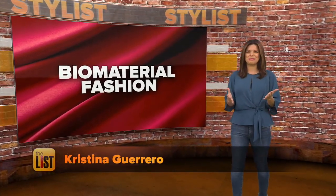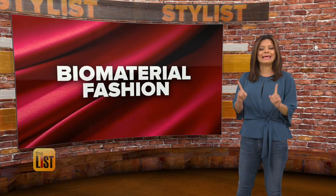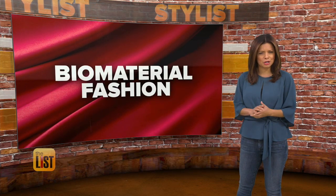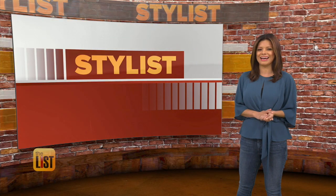Look alive! That's what people might say when they see you wearing the latest fashion, because it is actually alive. Are you intrigued? Biomaterials are keeping fashion fresh and we've got it for you on The Stylist.